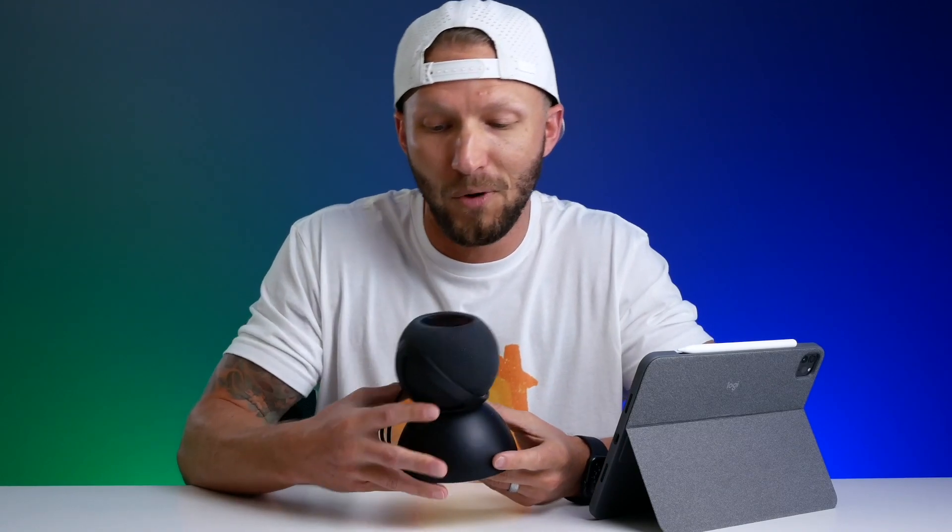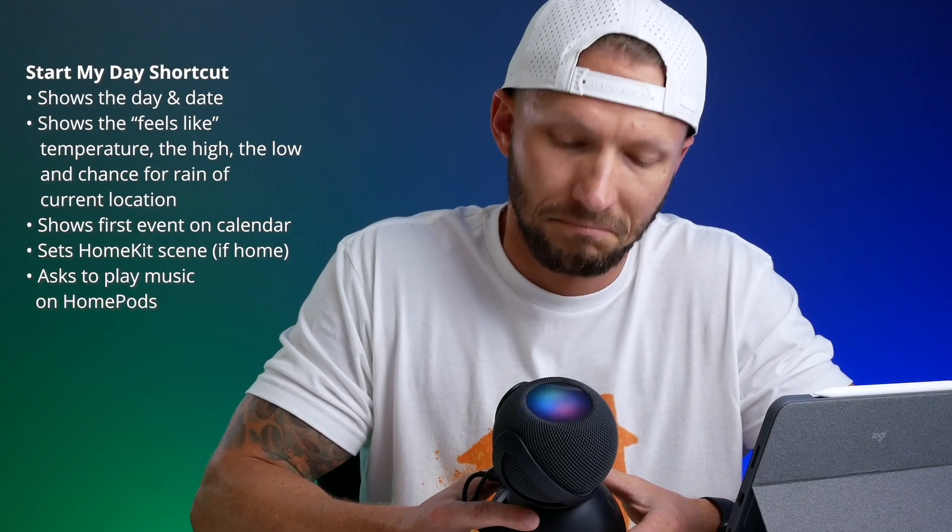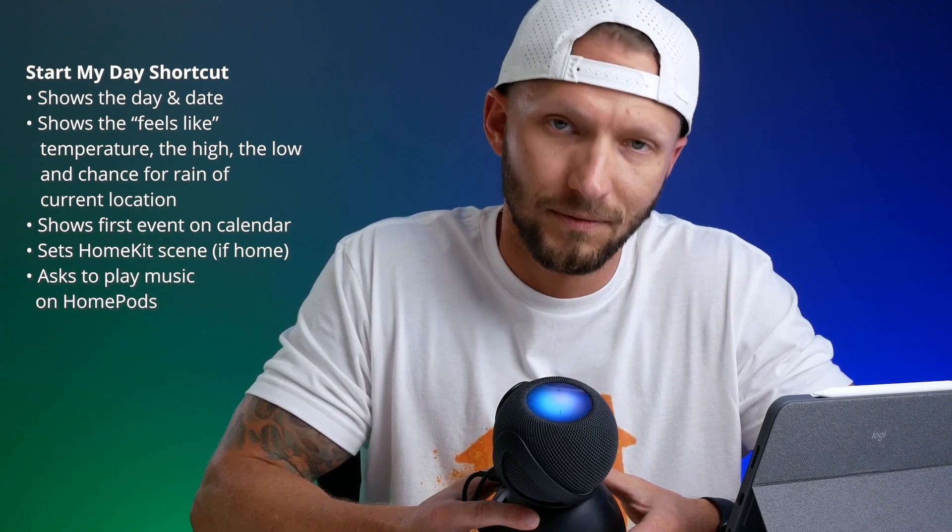Now let's see how other people start their day, starting with Shane Watley. His favorite shortcut involves HomeKit and is called 'Start My Day.' When triggered, Siri gives a good morning greeting, reads today's date, current temperature (102 degrees in Lexington), the high and low for the day, chance of rain, and calendar events. It then asks if you'd like to listen to music. Shane says it gives him all the information he needs to start his day and works based on his current location. He'll share a link to the shortcut so you can download and customize it.